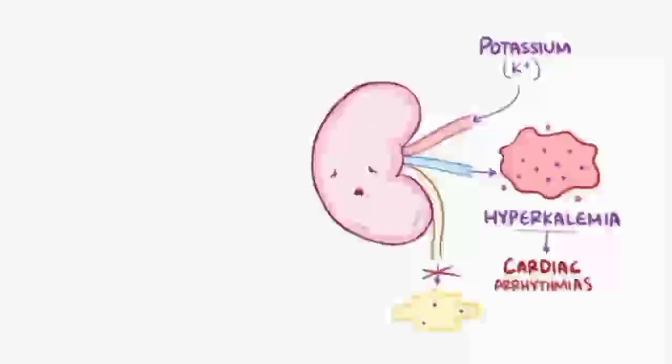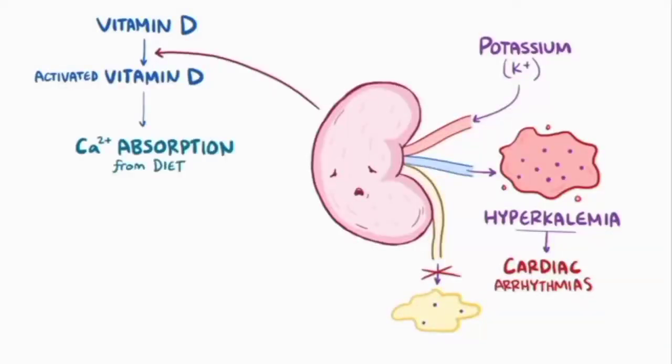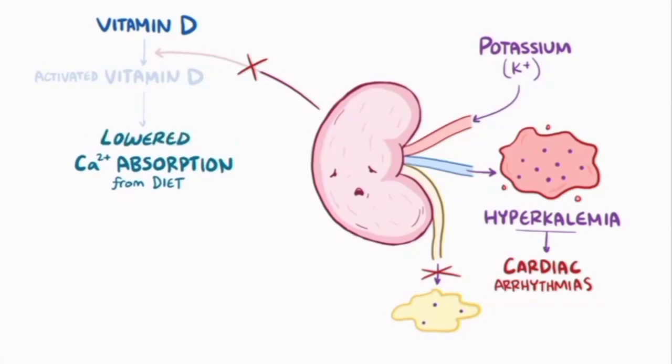Another key role of the kidneys relates to balancing calcium levels. Normally, the kidney helps to activate vitamin D, which then helps to increase absorption of calcium from the diet. With chronic kidney disease, there's less activated vitamin D, so less calcium is absorbed into the blood, which results in hypocalcemia, or low calcium levels.